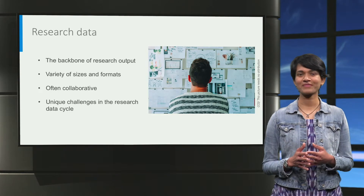That's where we come in! My name is Shalini Kurapati and I'm the Data Steward for the Faculty of Technology, Policy and Management at TU Delft. My goal is to help you develop efficient data management practices.